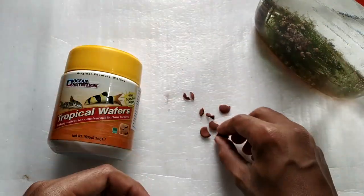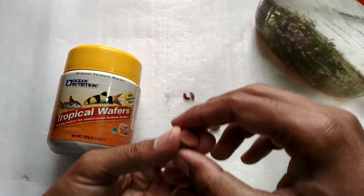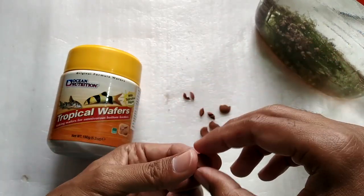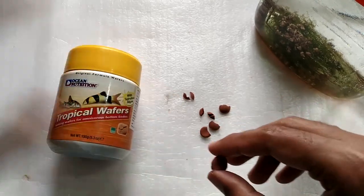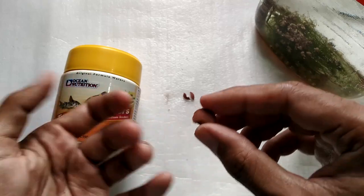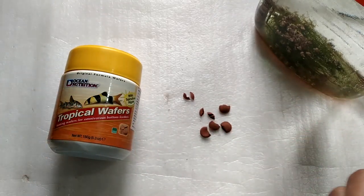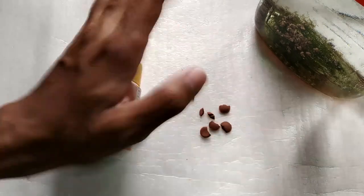Another thing — if you're going on a vacation for six or seven days, you can add three or four pellets in the tank. They don't spoil and I've seen fish are able to finish them within three or four days without any problem. So that brings us to the end of this video. I hope you find this helpful, thanks for watching and I'll see you in my next video, bye bye.